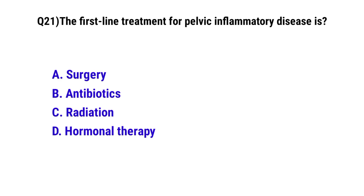Question number 21. The first-line treatment for pelvic inflammatory disease is? The correct option is D: Doxycycline-based hormonal therapy.